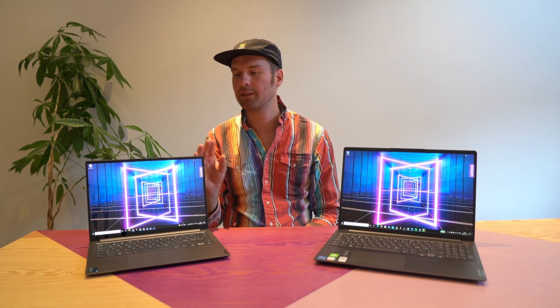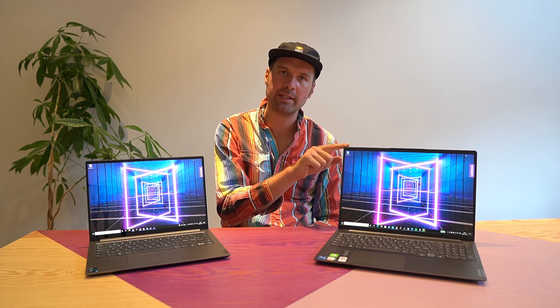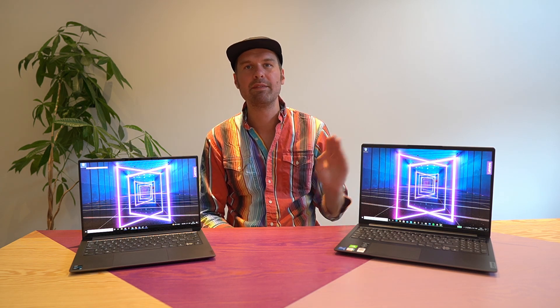If you get the same size, the weight is very similar. The 14-inch Yoga is around 1.4 kg, and the 16-inch IdeaPad is around 1.9 kg. The 14-inch IdeaPad is also around 1.4 kg but has a smaller battery than the 16-inch version. These units are really silent to use with no coil whine, though the IdeaPad fans spin up quickly under load. The 14-inch versions have a 56 Wh battery while the 16-inch IdeaPad has a 75 Wh battery.